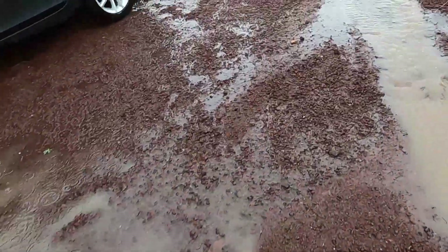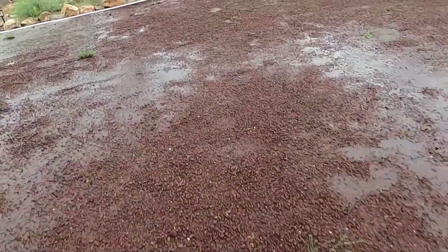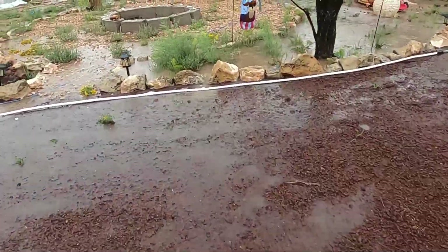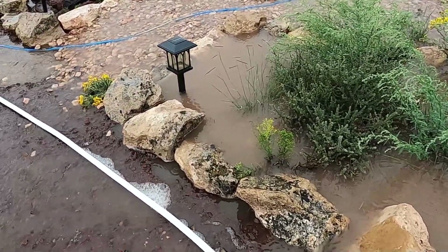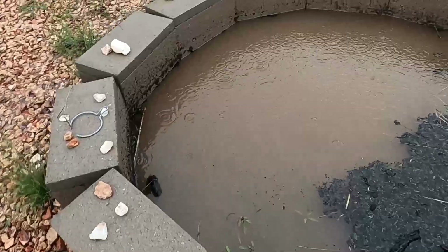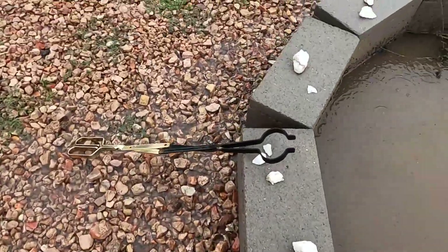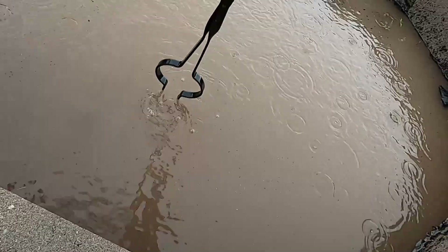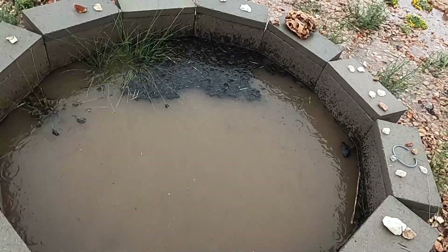For the most part the driveway stayed in place, though some of it definitely moved. This will give you an idea how much water we got — look at my fire pit. Let's find out how deep it is — about three inches deep. I have a pond: it's my fire pit.